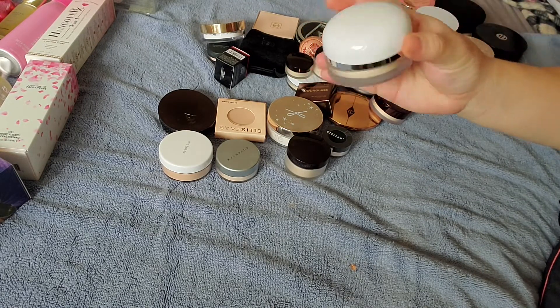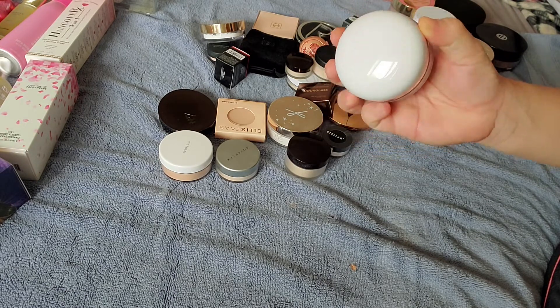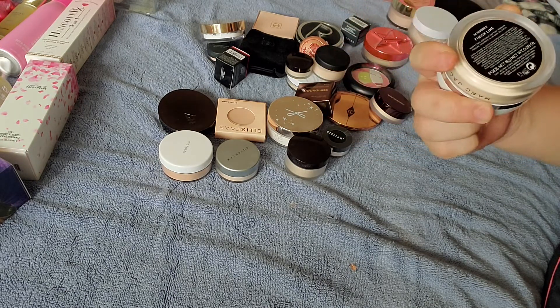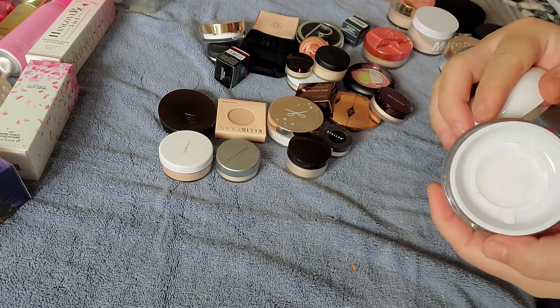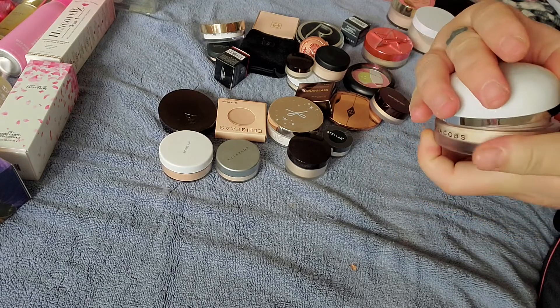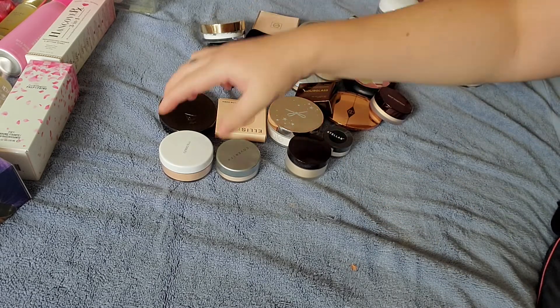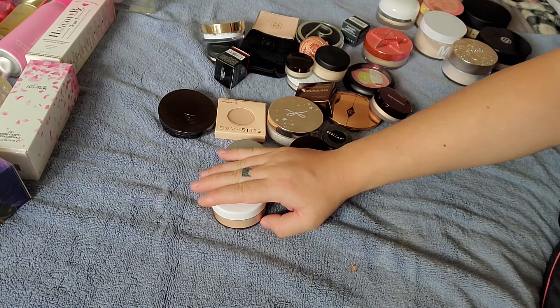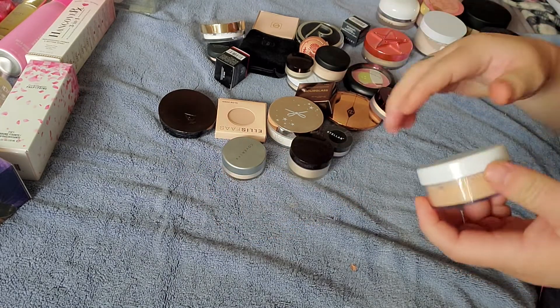I've had this Marc Jacobs one in a set that I received that I just haven't opened yet. This is the Invisible Finish Line Powder and it's also sealed. I love the packaging — it's so pretty and white. I prefer loose setting powders over pressed ones, but I do have a lot of pressed ones here as well.